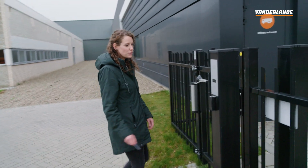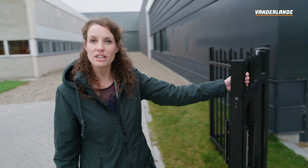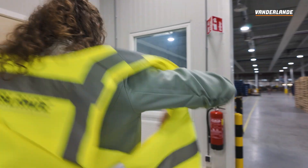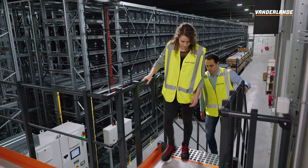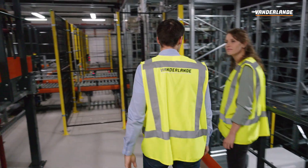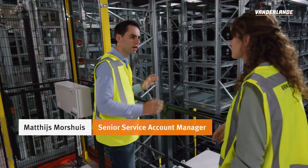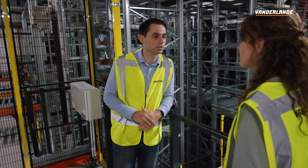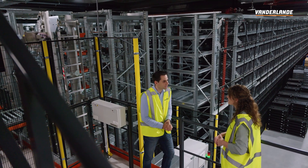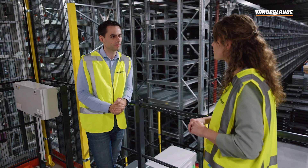I'm now going to visit Matthijs, who is a service account manager. He's on a day-to-day basis in contact with our customers who have an ADAPTO system. So here we are in our new DC, the Vanderlande DC. Nothing is moving yet, but in three months you'll see all shuttles driving around to deliver the spare parts to our own customers. So we are also using our own technology in our headquarters here? Yes, of course. We trust our own technology.